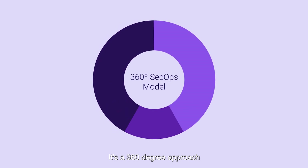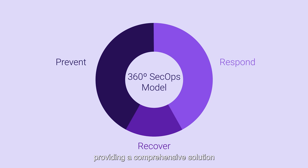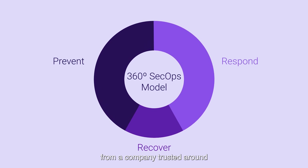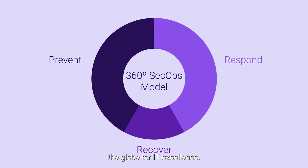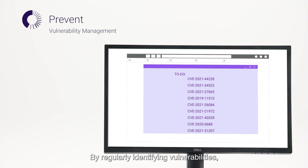It's a 360-degree approach to prevent, respond, and recover, providing a comprehensive solution from a company trusted around the globe for IT excellence. By regularly identifying vulnerabilities, vulnerability management is able to deliver a prioritized list for patching.